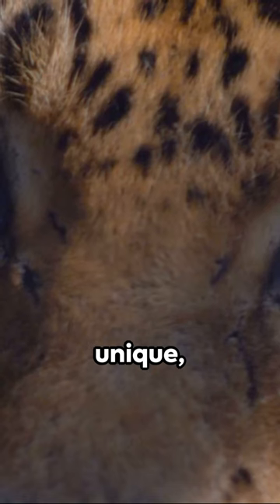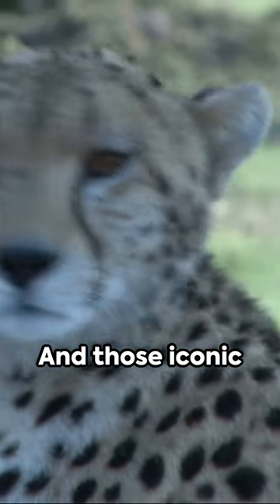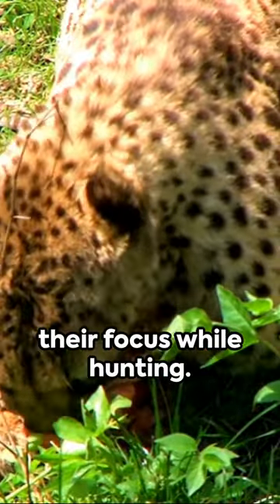Take a look at their unique non-retractable claws — more like cleats — giving them extra traction during high-speed pursuits. And those iconic black tear marks on their faces? They're not just for looks. These marks help reflect the sun's glare and enhance their focus while hunting.